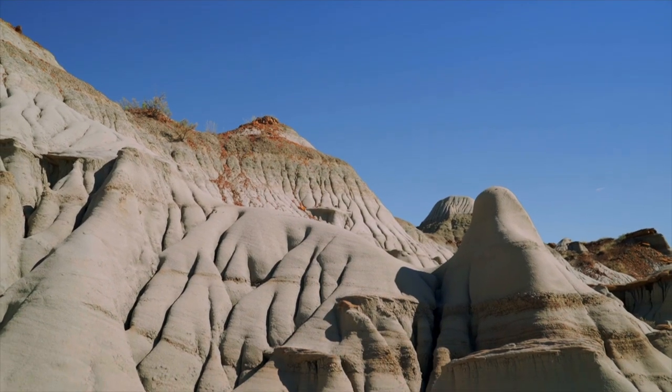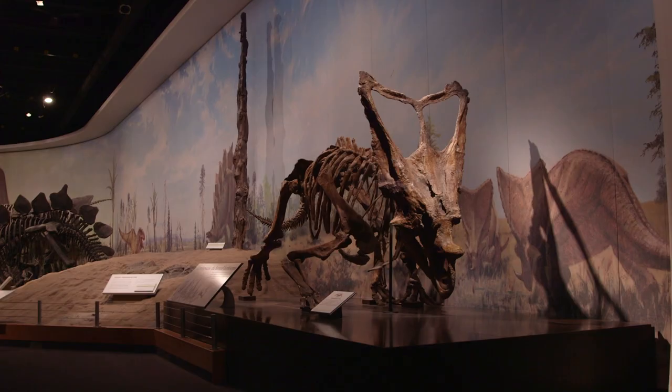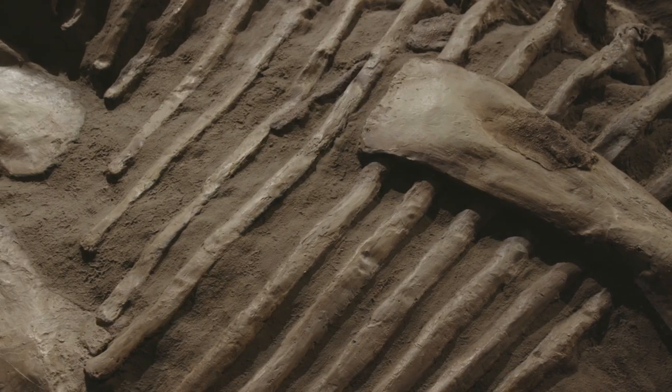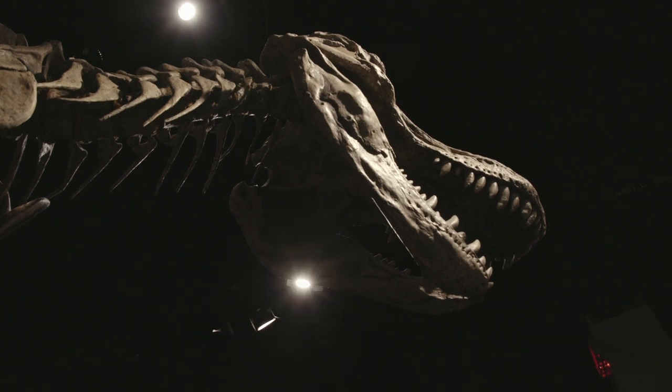The rugged badlands of Alberta are a hotspot for uncovering Cretaceous Age dinosaur remains, and the museum has been collecting, preparing, and researching these remarkable fossils since 1985.